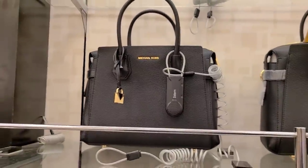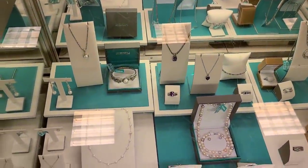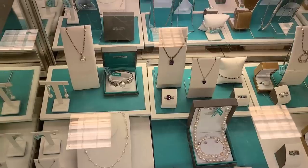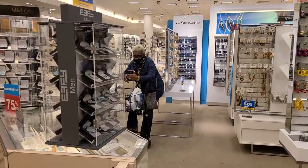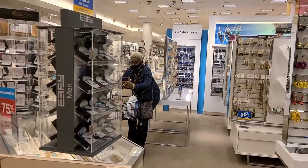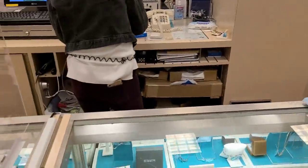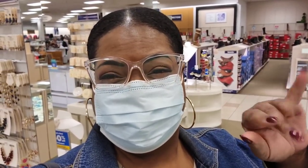We're at the fine jewelry counter checking out finally. I'll show you what I got once I get home. Mom, we're checking out after our three hours in Belts! Shoutout to Shantae who works in here — she came up and recognized us, so we want to say what's up, Shantae!